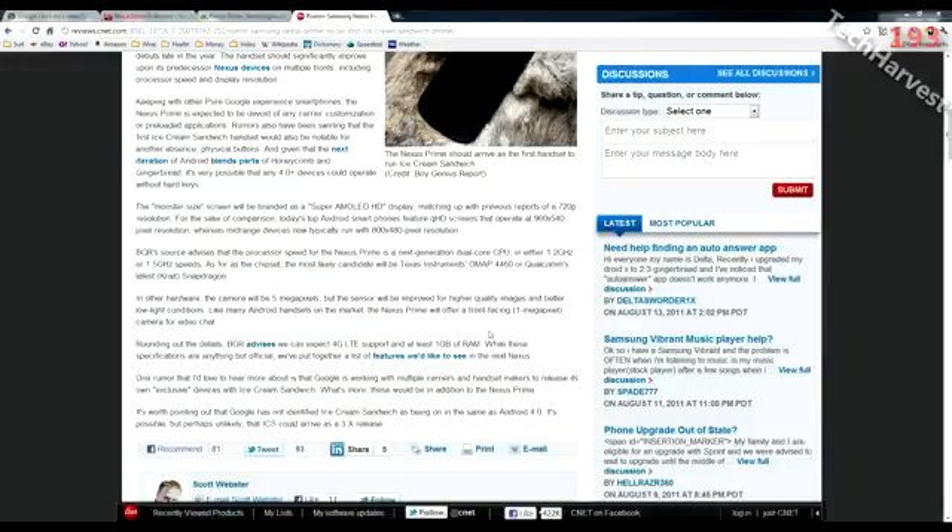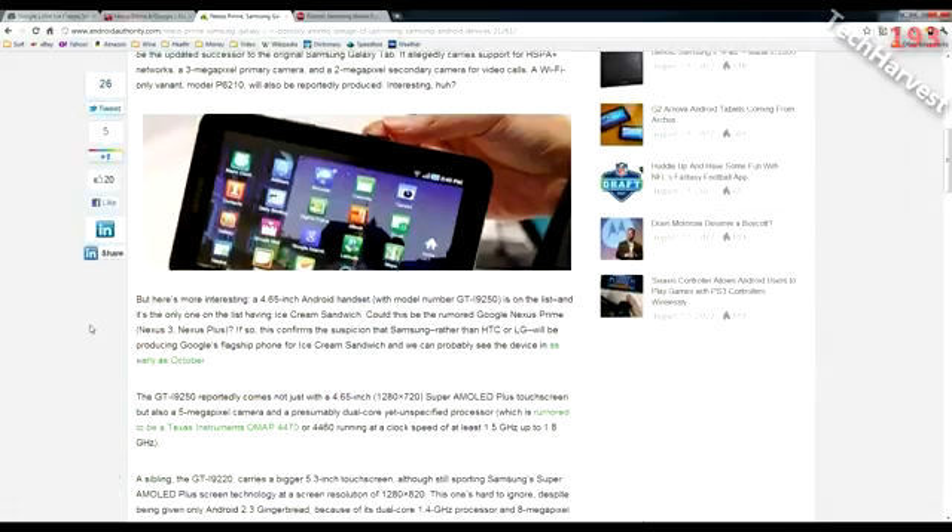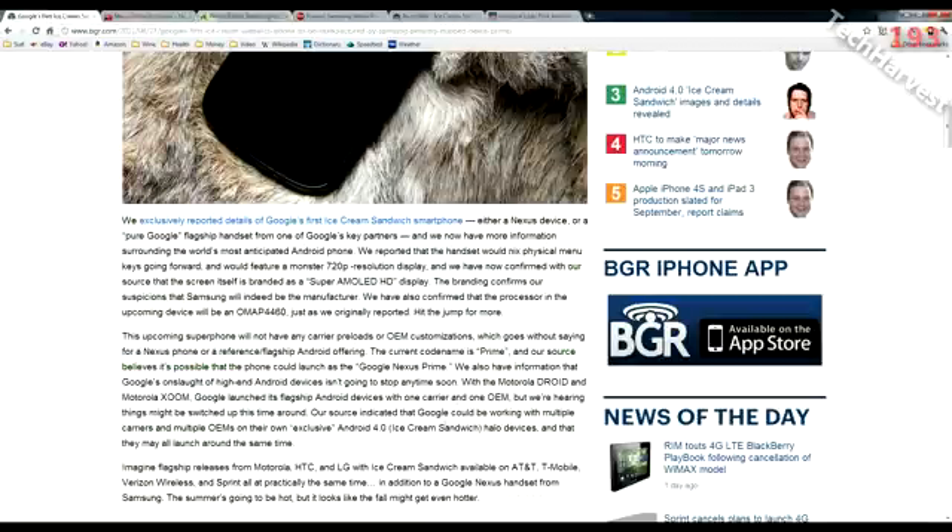The Nexus Prime reportedly will have one gigabyte of RAM. The screen size is going to be quite large — according to Android Authority, it's going to have a 4.65-inch screen. My Motorola Atrix has a four-inch screen, and normally I prefer four inches as the sweet spot, but to get Ice Cream Sandwich on day one with this phone, I'll bite the bullet and get a larger handset.